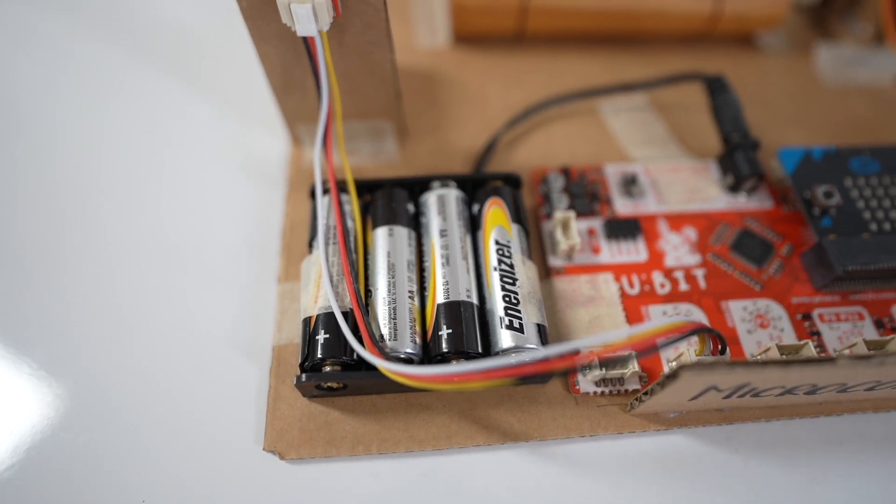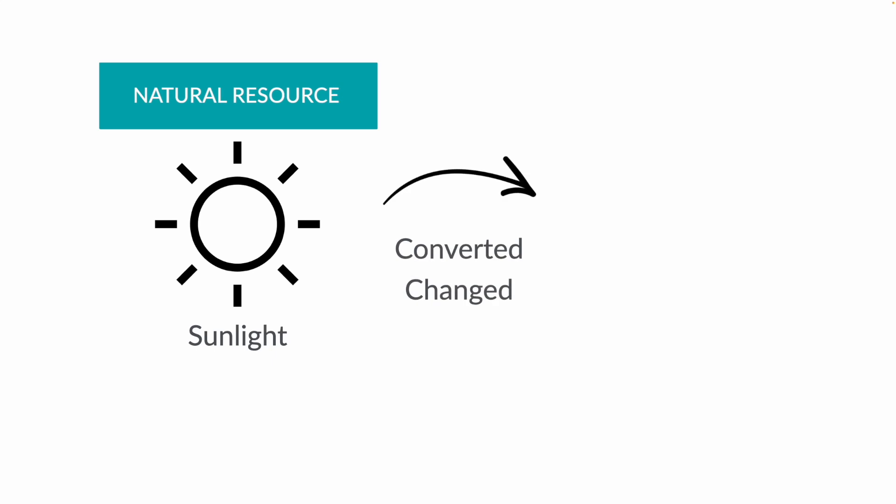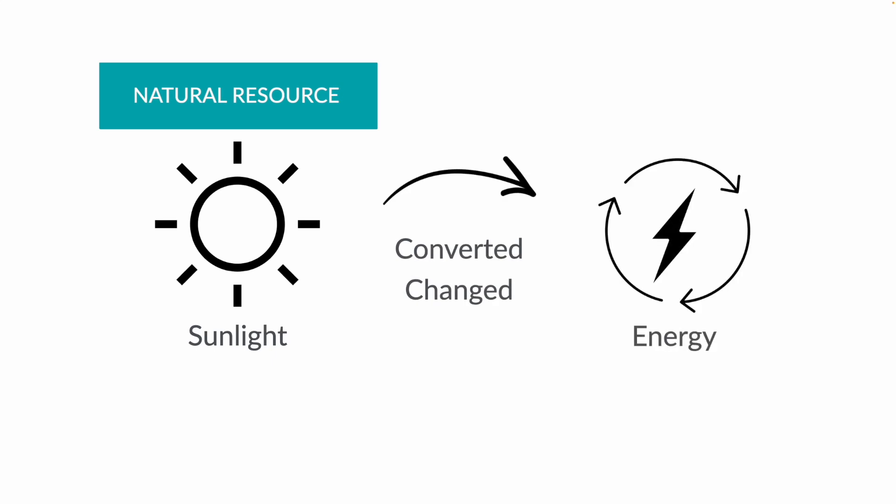Currently, I'm using batteries to power my robot, but I think in the future I could design something that uses solar panels that would convert light, a natural resource, into energy to power my robot.